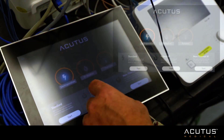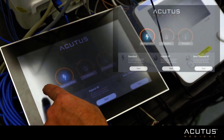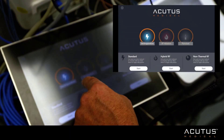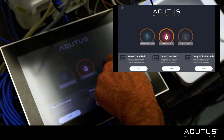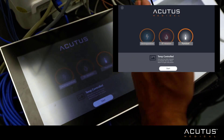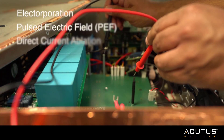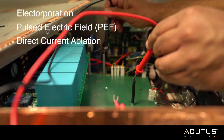This is the user interface for the investigational ablation system. It has an intuitive user interface that allows you to select electroporation, RF ablation, and an RF puncture modality.